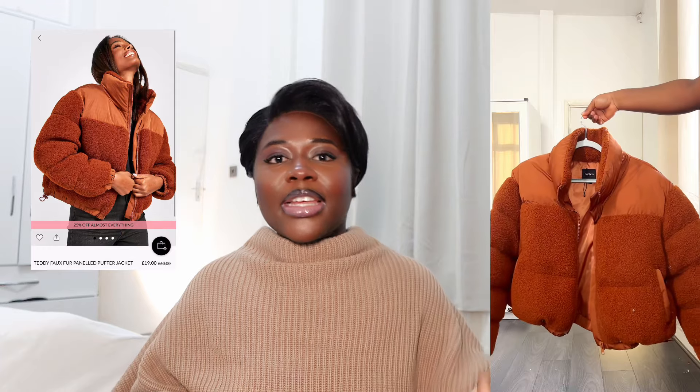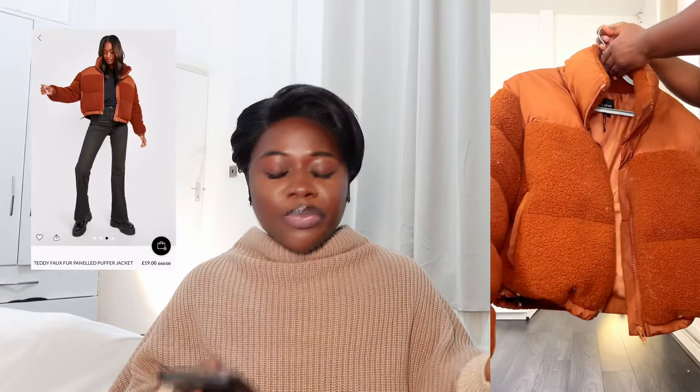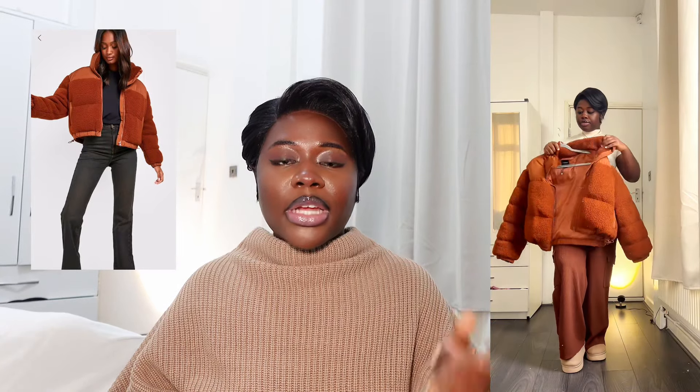Now let's get into the second look. The first item is this chocolate puffer jacket — it's a teddy faux fur puffer jacket and I really love this one. I got a couple of proper jackets when I got here but this one is literally my favorite. I love the color and it's really cozy. It has this teddy look with a lace lining on the outside, making it very very soft to touch. If you're brown-skinned, this is going to look really good on you.